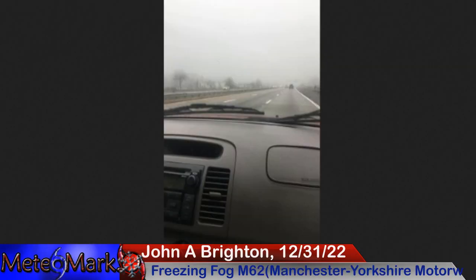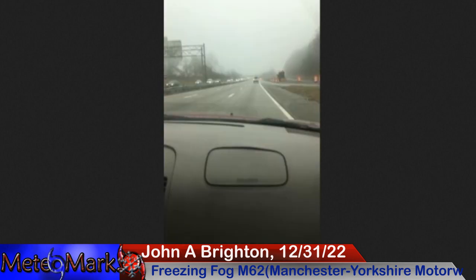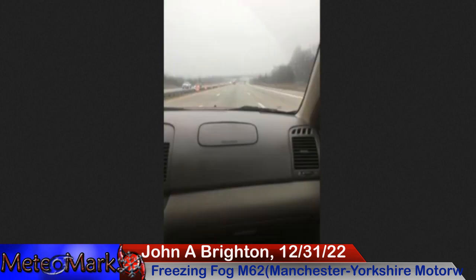Taking a look at John here — we have freezing fog, M62 Manchester, Yorkshire Motorway, UK, 15 degrees Celsius. Take a look at that low of negative 3 Celsius. Take a look at that fog as he was cruising out on the roadway this past Saturday. Dangerous situation — a lot of fog this time of year. So exercise some caution if you come across this. Nice captures there, John.